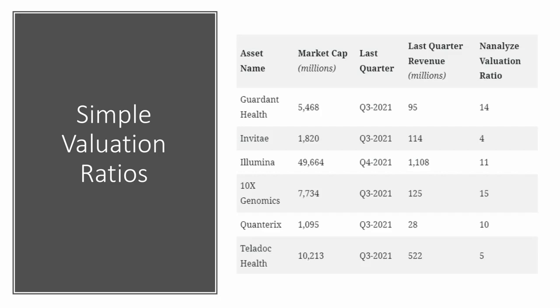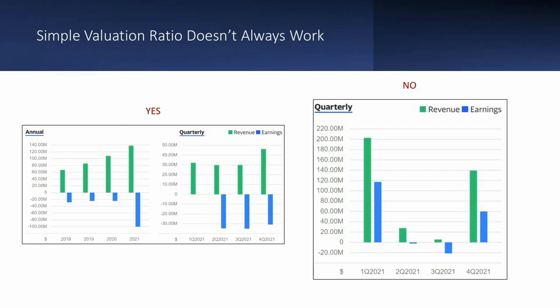Remember Schrodinger was 12 — here are the ratios for some other popular companies. That ratio is valuable, but it doesn't work when you have a company like Abcelera, whose quarterly revenue flow is unpredictable and sporadic. On the other hand, you can see Schrodinger's annual revenues show nice, steady growth, and their quarterly revenues show steady growth as well. So this valuation works well for companies like Schrodinger, not so well for companies like Abcelera.